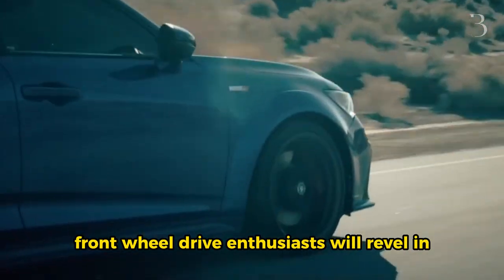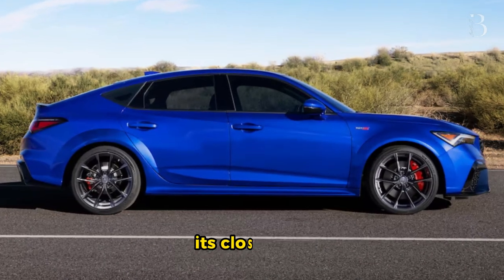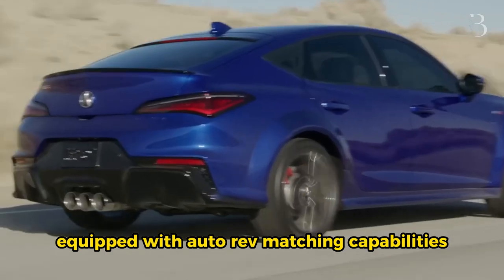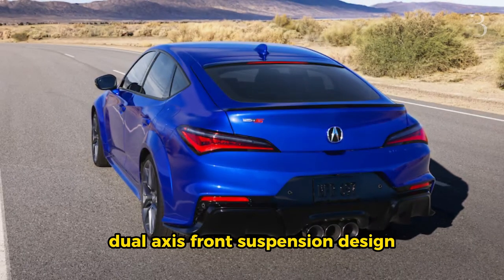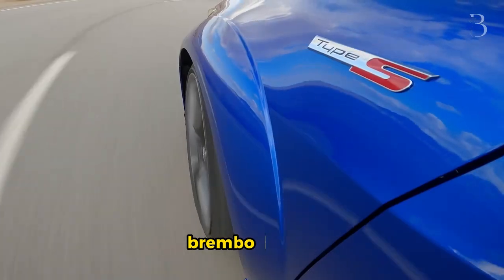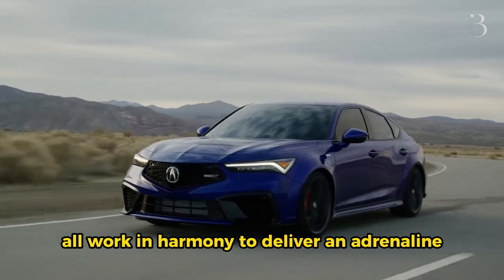Front-wheel drive enthusiasts will revel in the experience provided by the Integra Type S. Its close-ratio 6-speed manual transmission, equipped with auto-rev matching capabilities, ensures seamless gear changes. The helical limited-slip differential, dual-axis front suspension design engineered to tame torque steer, Brembo brakes, and driver-adjustable adaptive dampers all work in harmony to deliver an adrenaline-fueled ride.